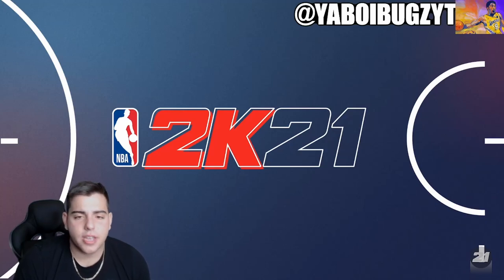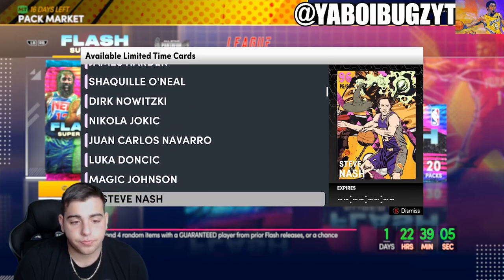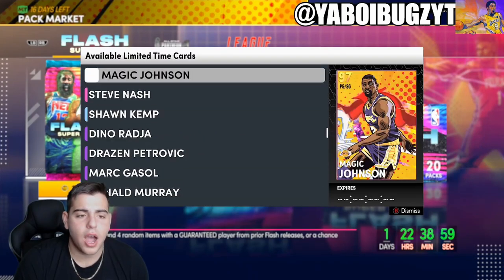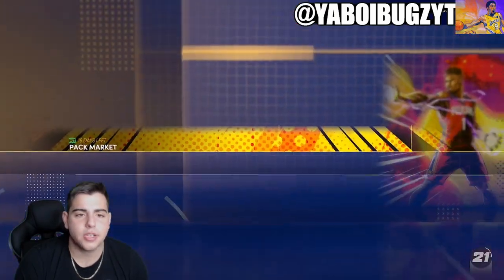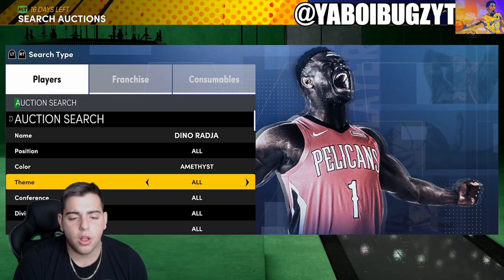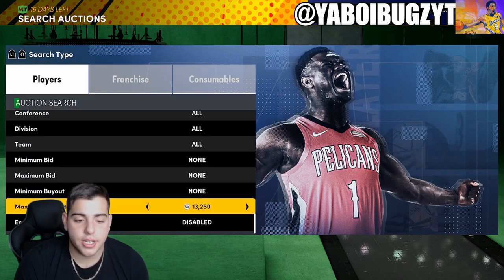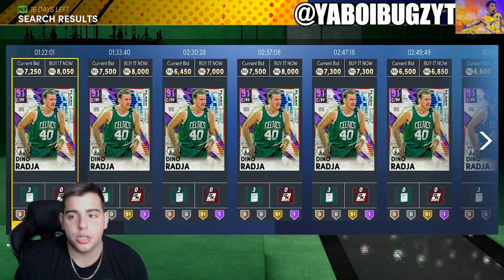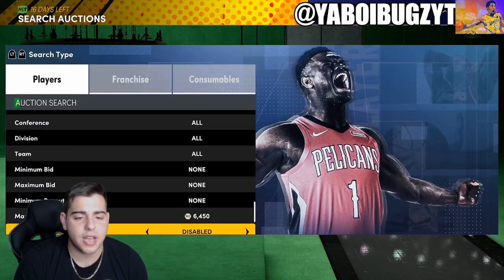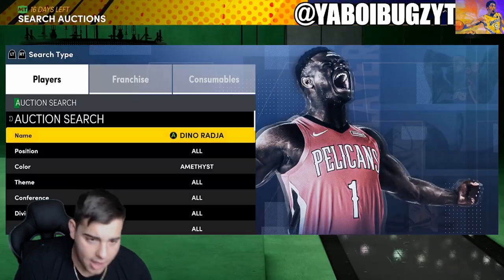So here's how you make MT in this game. Yesterday the market was so crashed because of these packs. I noticed every single card in these packs dropped like crazy — actually every card in the game dropped like crazy. So what did I do? I picked up a ton of Malik Sealys and a ton of Dinos. Dino is a player you definitely want to snag — he's literally goated, very cheap, long, a glitch. I say pick up as many Dinos as you can for around 5K. Amethysts are a little risky — I like to stay with the pink diamonds.